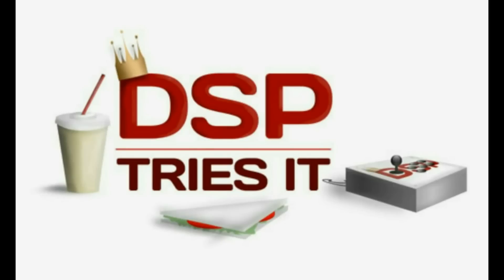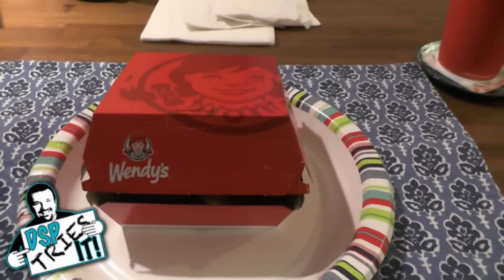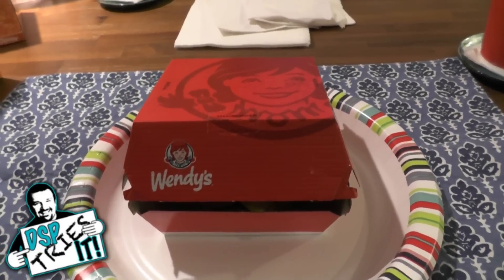Welcome to DSP Tries It! We've got another new food offering, this time from Wendy's. We haven't actually checked in with Wendy's in a while — it's been a while since they've had something new for us to check out.